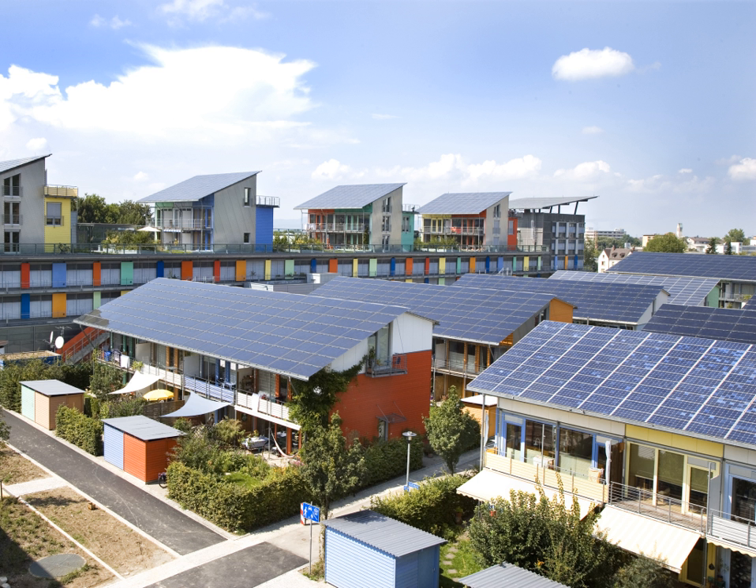Many utility-scale solar farms have been constructed all over the world. As of 2015, the 579-megawatt Solar Star is the world's largest photovoltaic power station, followed by the Desert Sunlight Solar Farm and the Topaz Solar Farm, both with a capacity of 550 MWAC, constructed by U.S. company First Solar using cadmium telluride modules, a thin-film PV technology. All three power stations are located in the Californian desert. Many solar farms around the world are integrated with agriculture and some use innovative solar tracking systems that follow the sun's daily path across the sky to generate more electricity than conventional fixed-mounted systems. There are no fuel costs or emissions during operation of the power stations.